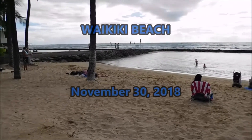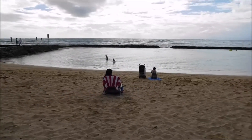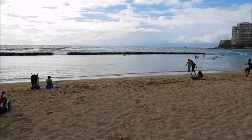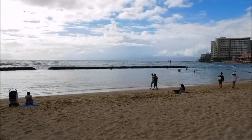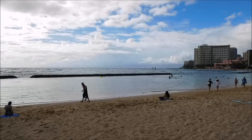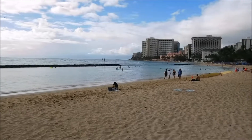We're down on the beach at Waikiki on November 30th. It's not the best beach day today and that's evidenced by how few people are actually here. The water's a little bit choppy and we don't even really have any proper surf. We've got some guys standing out there waiting for it but it's just kind of a bit of chop.